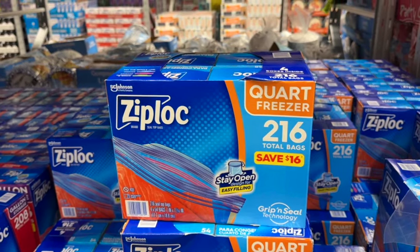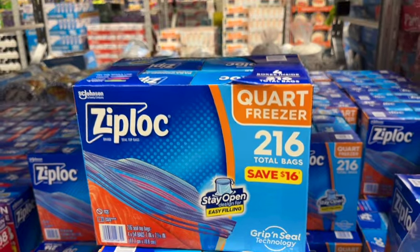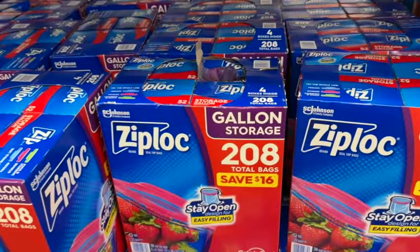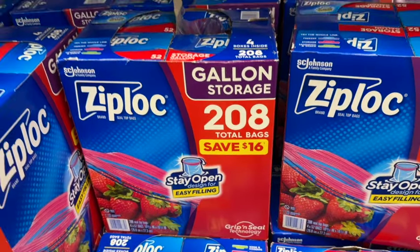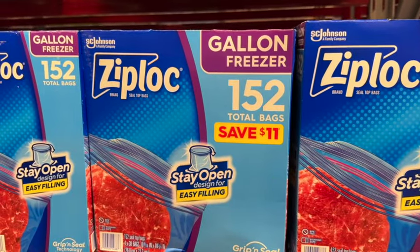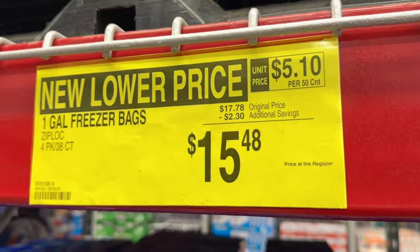They have new lower prices on all of their Ziploc bags. 216 quart freezer bags: originally $16.98, save $3.13, now $13.85. Also 208 gallon storage bags: originally $18.98, save $2.50, now $16.48. And 152 gallon freezer bags: originally $17.78, save $2.30, now $15.48.